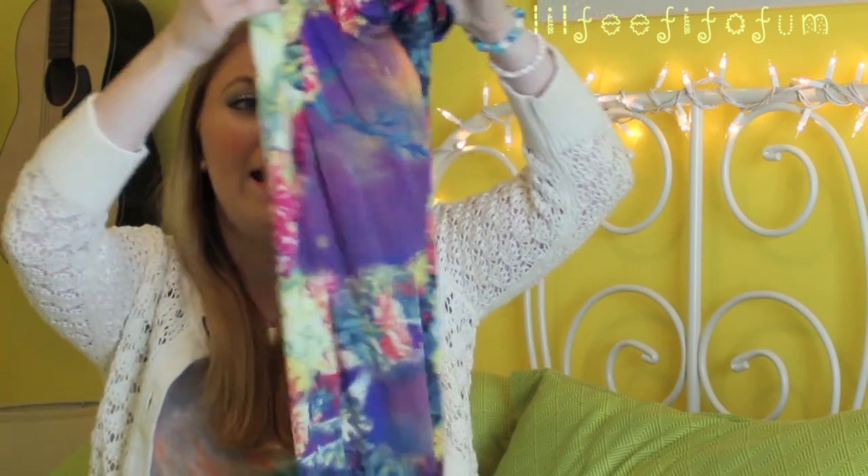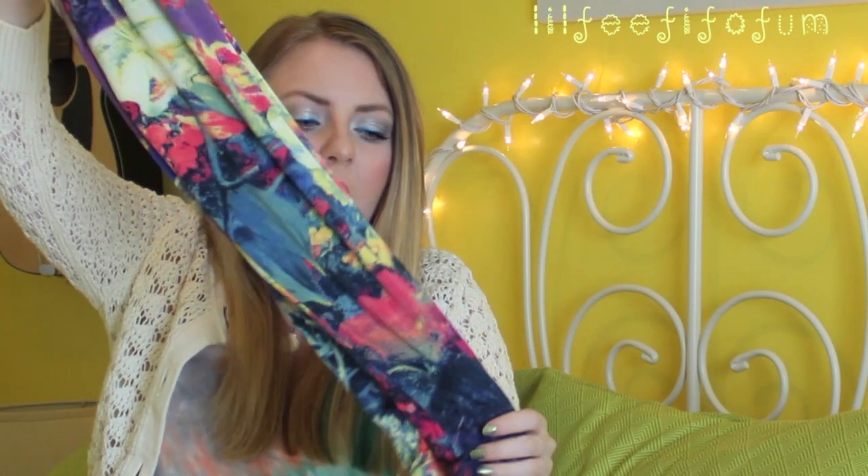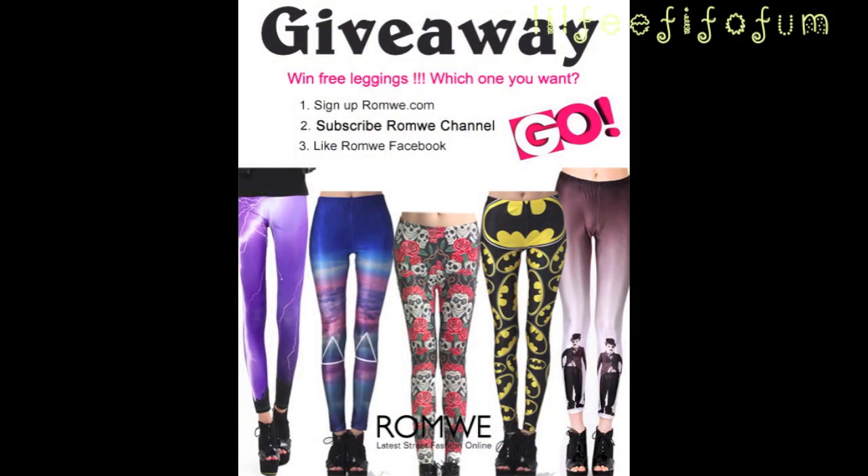The last favorite of mine for this month is this really pretty pair of leggings from Romwe. They have a ton of different legging styles, colors, and prints on their website. This one stood out to me because it's so bright and beautiful for spring and summertime. Romwe is actually sponsoring a giveaway in this video — three of you will have a chance to win a pair of Romwe leggings. The giveaway will last for one week, and I'll list all the giveaway rules in the description box.